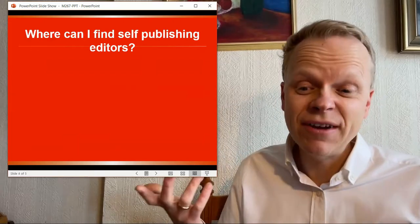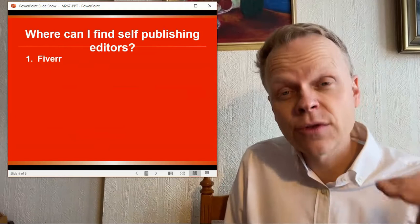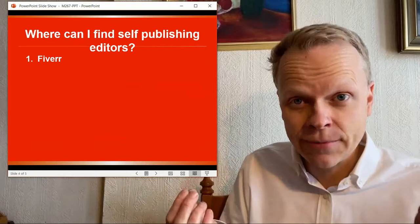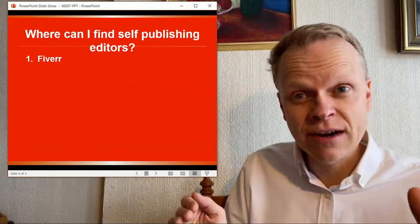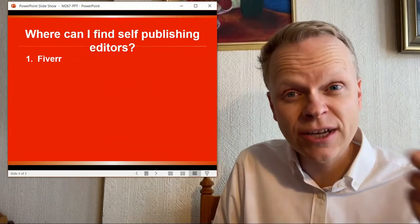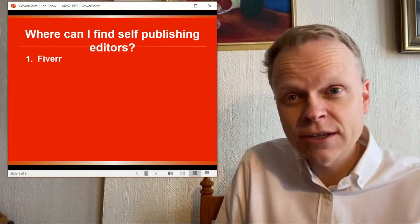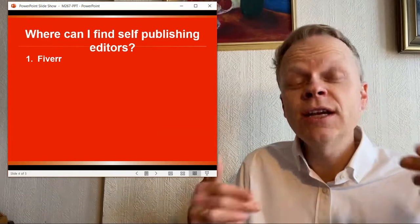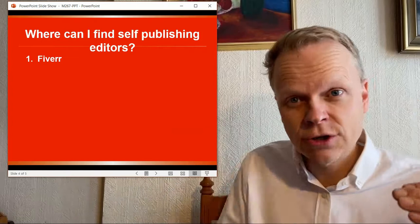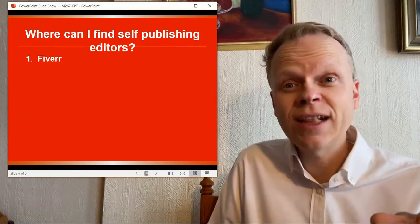So where can I find self-publishing editors? I suggest you go to Fiverr and follow the exact same steps I used, which involved making sure the person you're hiring — whether it's for editing, covers, or anything else — has as many reviews as possible. That will let you cut out a lot of people who might charge a lower rate but deliver lower quality work. One thing I found especially useful on Fiverr was a number of high school English teachers who could go through your book, find all the issues, and make corrections directly to it. When you hire them, make sure you make it clear you want the actual manuscript fixed — just fix the issues directly in the manuscript itself.